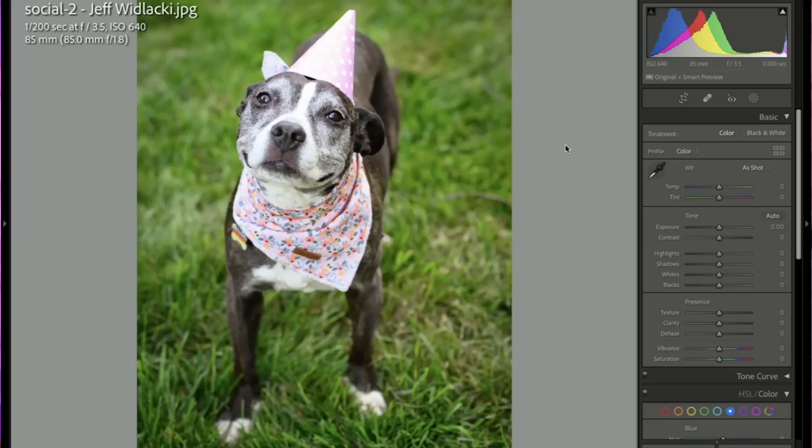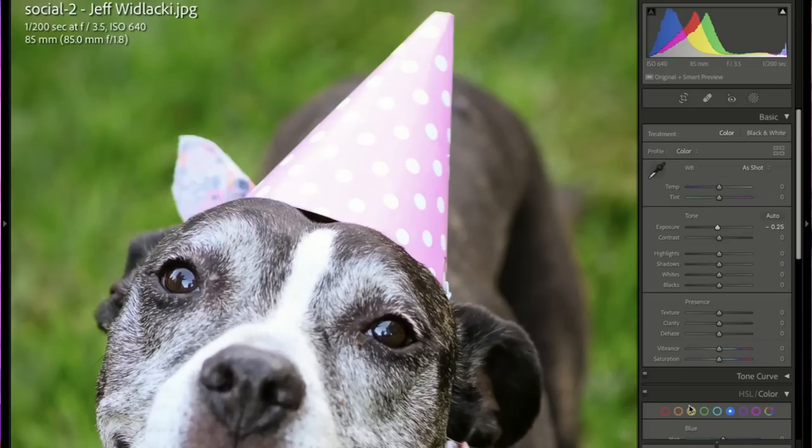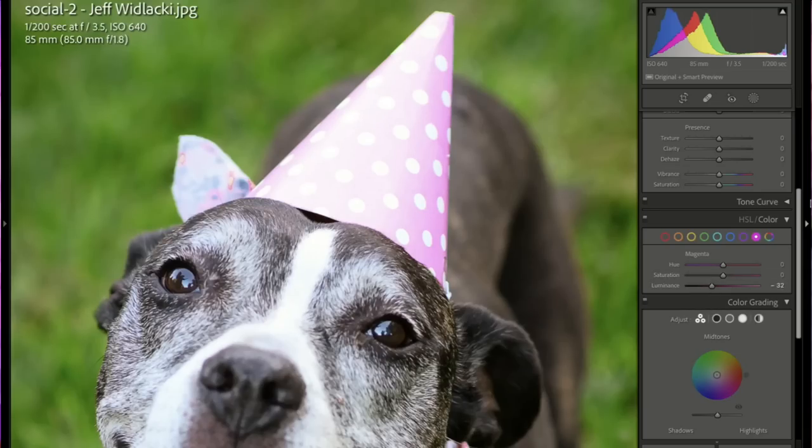Oh, he is adorable! Such a cute shot, Jeff. It's all about the subject — it doesn't matter if this was taken with a smartphone because it's so cute. You nailed focus on the eye, you watched the edges of the frame. It's just adorable, it's perfect. Five stars and a pick. I love that puppy dog.